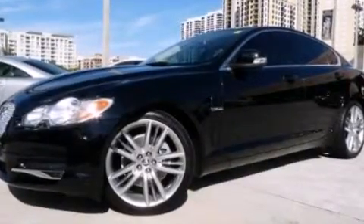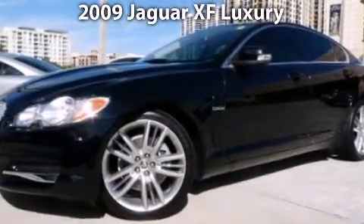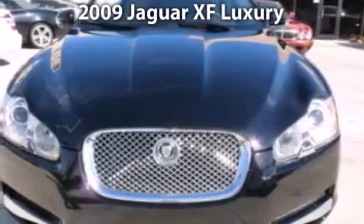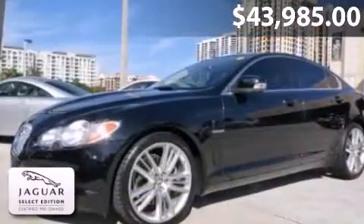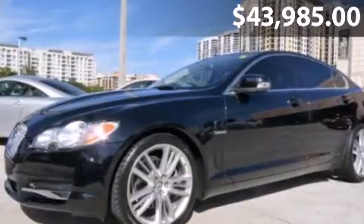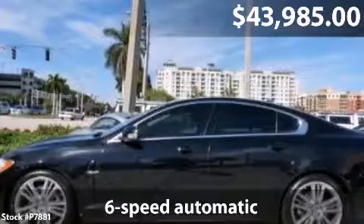Welcome to the number one volume Jaguar retailer in North America, presenting our 2009 Jaguar XF Luxury, offered in handsome ebony black with barley interior. Options include 20-inch alloy wheels, navigation, and satellite radio, with our certified select edition.